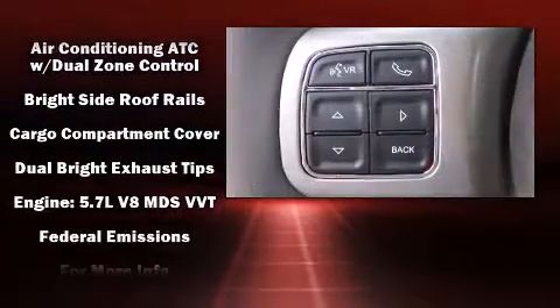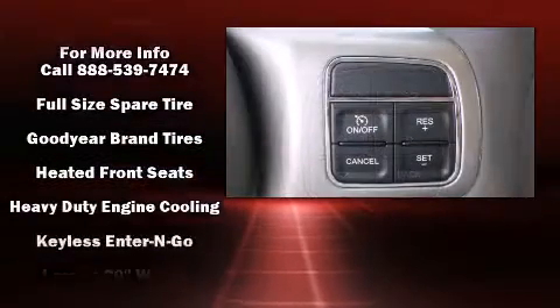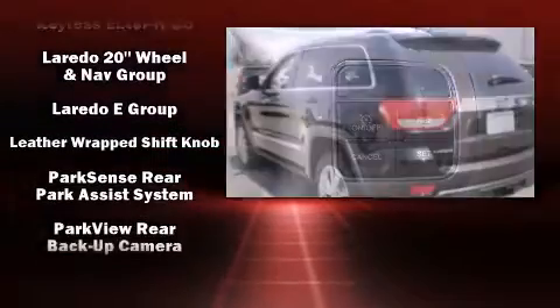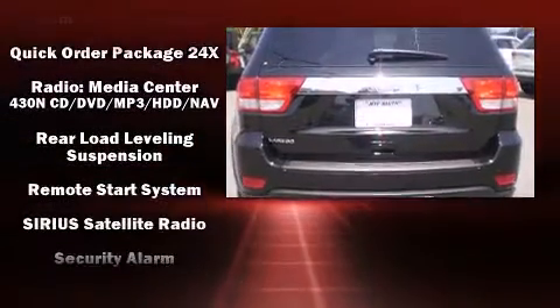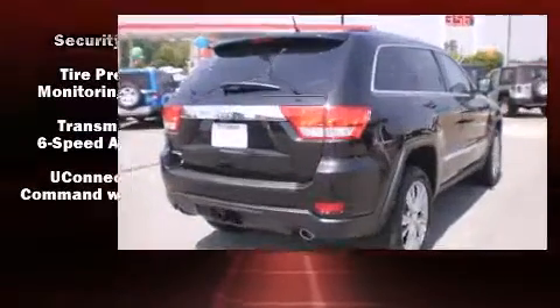Jeep ensures the safety and security of its passengers with equipment such as front side impact airbags, traction control, brake assist, anti-whiplash front head restraint, a panic alarm, and four-wheel disc brakes with ABS. Electronic stability control ensures solid grip atop the road surface, no matter how challenging the driving conditions.